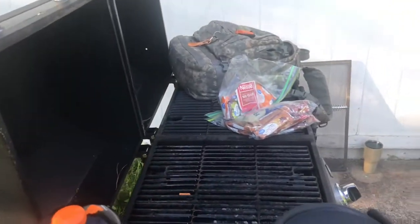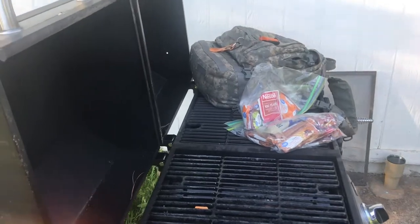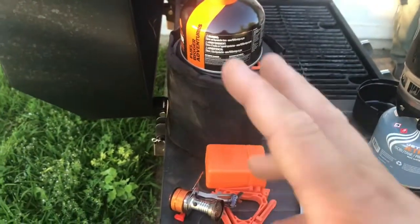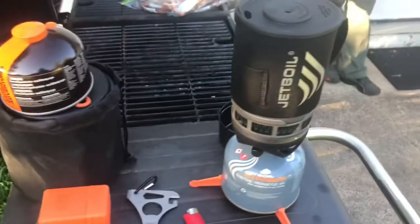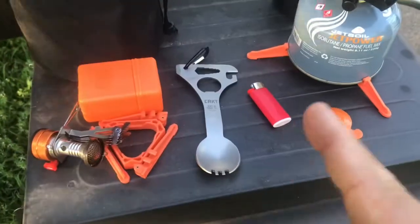I'll dump that out later for Viking Preparedness training task three, but not right now. So there's my old stove and my old water pot. I'm pleased with it — I really liked it, until I got this. And of course there's a spork in the picture — sporks are important.